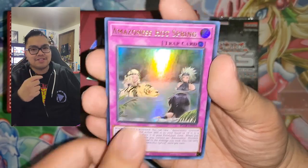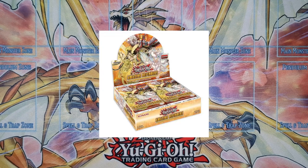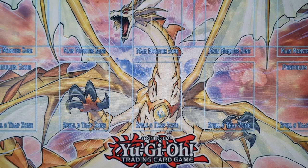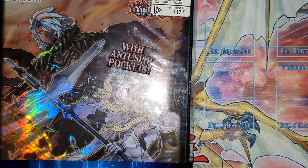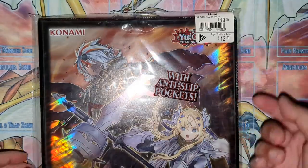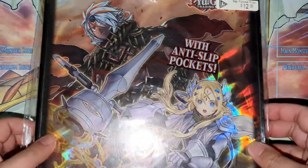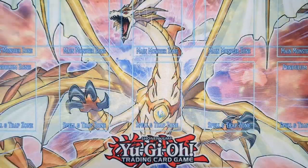We'll also open a few packs featuring the latest TCG set, Amazing Defenders. Let's start with the smaller bag. First up on our clearance accessories from GameStop — we got the Albaz portfolio. The price says $14 but I paid seven dollars. Really nice art on the front and back — seven dollars for one binder.